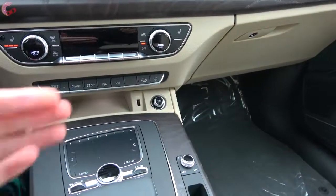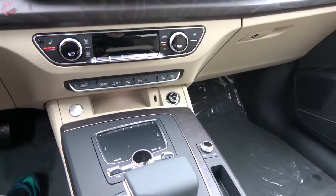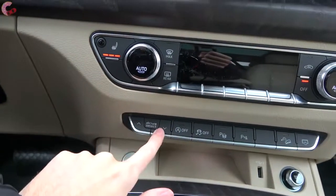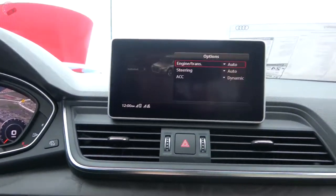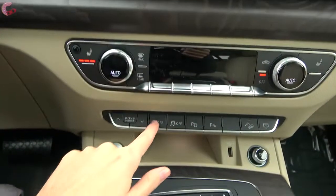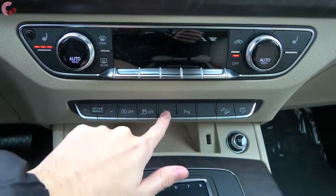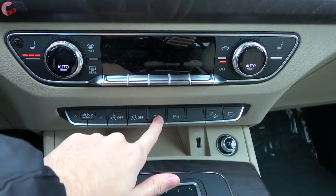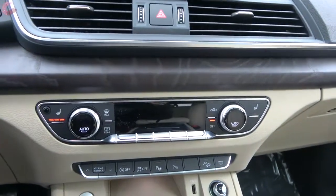The sound quality of this system is really good as Bang & Olufsen systems usually are, but if you stick with the base system you're going to have 10 speakers instead. Above that you have a row of buttons, with the first couple dedicated to drive mode select. You continue to find five different modes including an individual mode that allows you to customize your engine, transmission, steering, and suspension feel. There's also a defeat button for the auto start-stop system, and new for 2019 is an auto parking function on the Prestige that helps you pull into parallel or perpendicular spots.